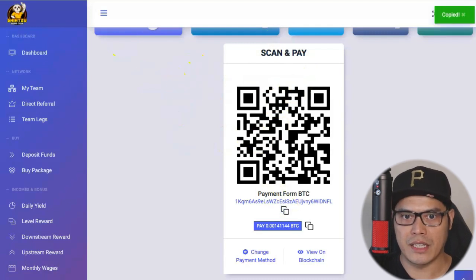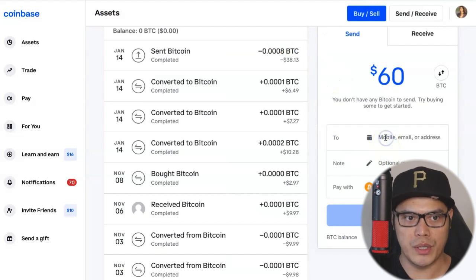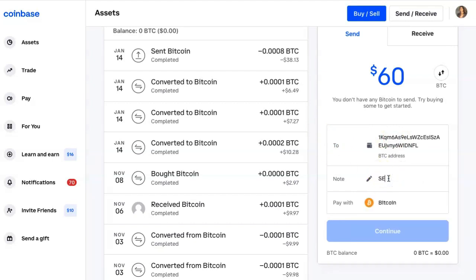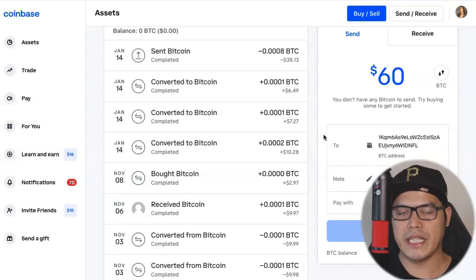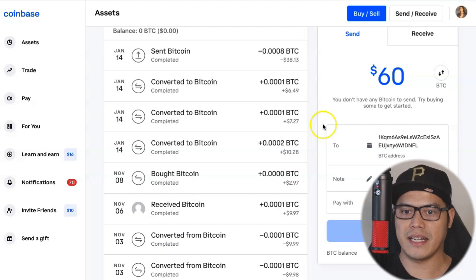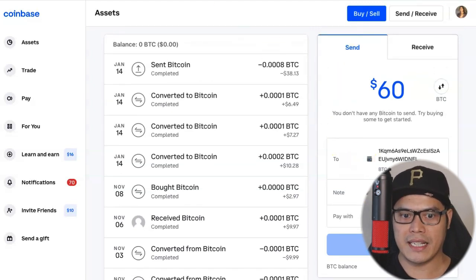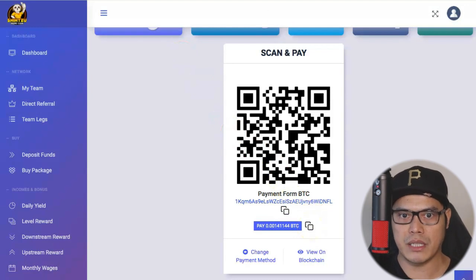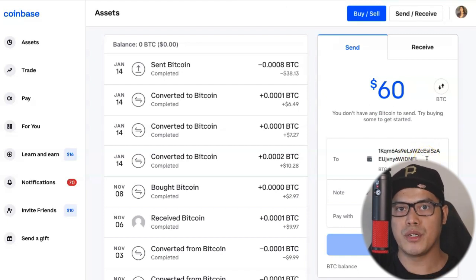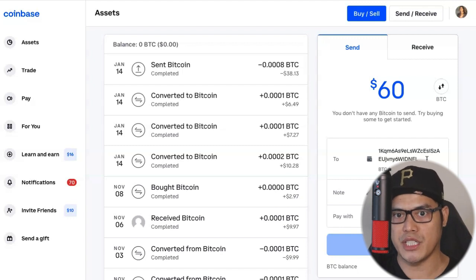Copy the wallet address from Shih Tzu Exchange, go back to your Coinbase account, and paste that wallet address. In the notes, put 'SE' or 'Shih Tzu Exchange' — whatever notes you want. Then click Continue. This works with any platform as well — Binance, Independent Reserve, CoinSpot — depending on where you have your Bitcoin. Go to your Bitcoin wallet, click Send, then copy the wallet address from Shih Tzu Exchange and paste it as the destination. You're sending Bitcoin from your wallet to the Shih Tzu Exchange.